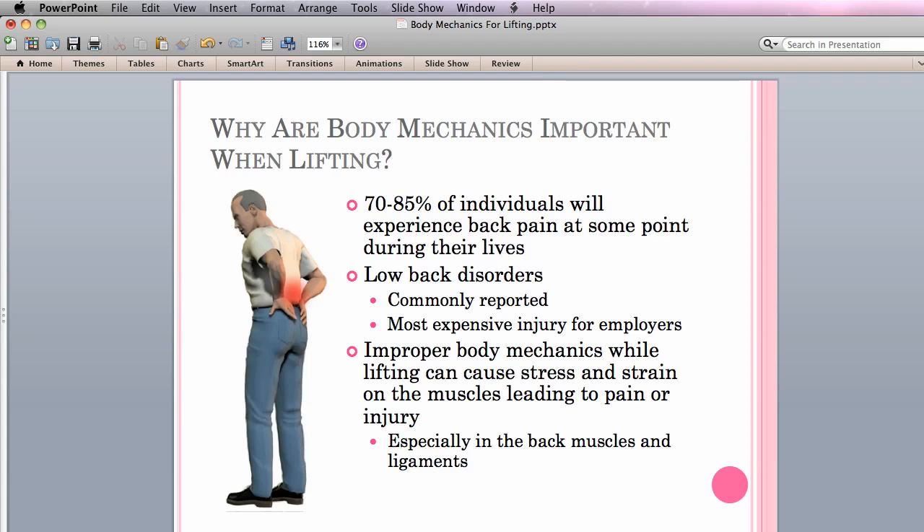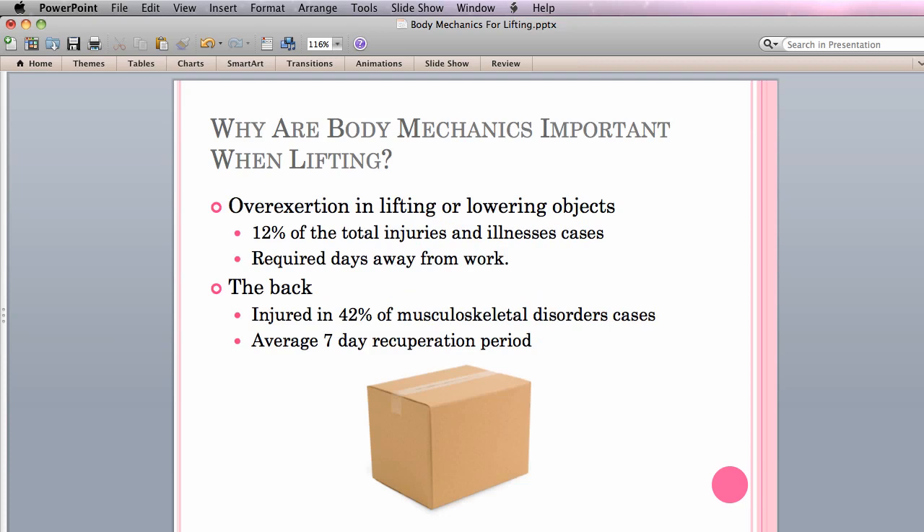So, why are body mechanics so important while lifting? Low back disorders are commonly reported and are more expensive for employers than any other type of injury. Although the following statistics are from more than 10 years ago, they still have been found to be applicable. In a study by Anderson done in 1999, it was stated that approximately 70-85% of all individuals will experience back pain during some point of their lives. In another study done by Oakley in 2000, it was stated that workplace injuries are cumulative, developing over months and years of repeated physically stressful tasks such as lifting and heavy manual labor. In the 2012 news release by the Bureau of Labor Statistics, overexertion in lifting or lowering objects accounted for 12% of the total injuries and illness cases requiring days away from work.